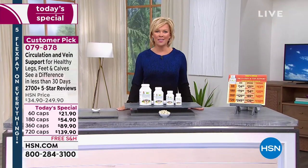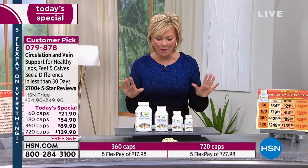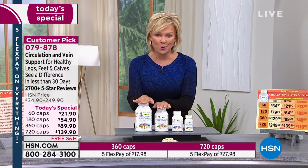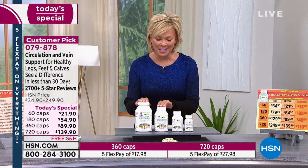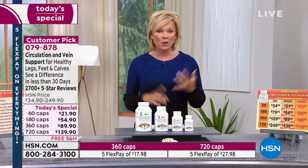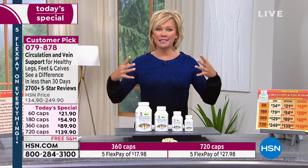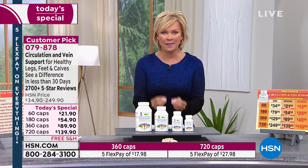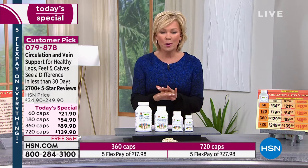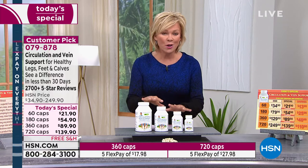All right, here we go — the first of three today's specials from Andrew Lesman, all of which have already been very popular. First and foremost, we're going to talk about one of his proudest moments: the development of a circulation and vein support supplement. With gravity as it is and aging as it is, most stress is developed in our legs, calves, feet, veins, and blood vessels down below. This product is designed specifically for those issues.